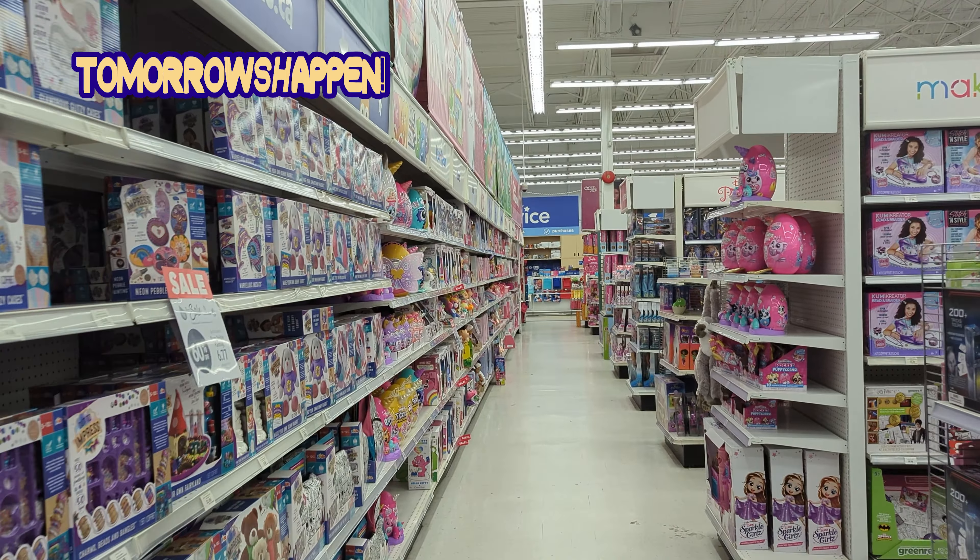Continuing to the main path of the store, to the left is the science section, where you can find all sorts of toys related to science.